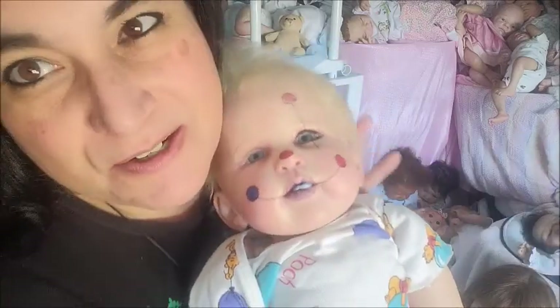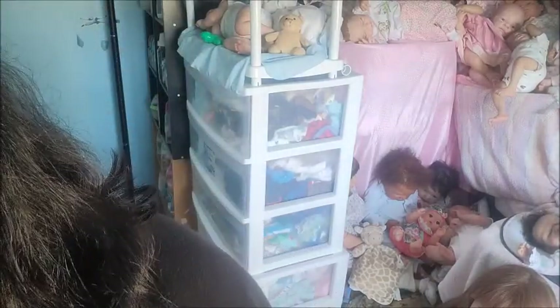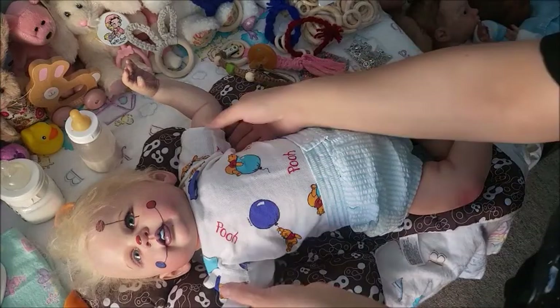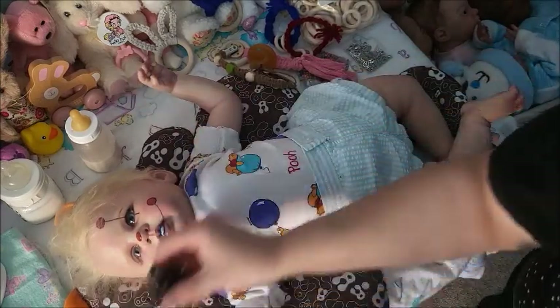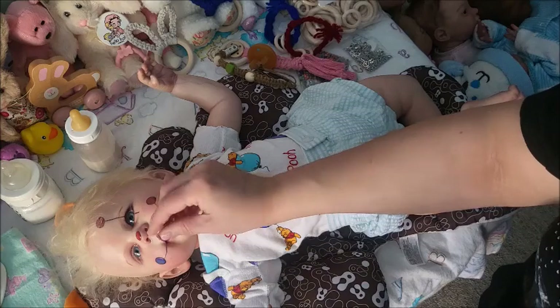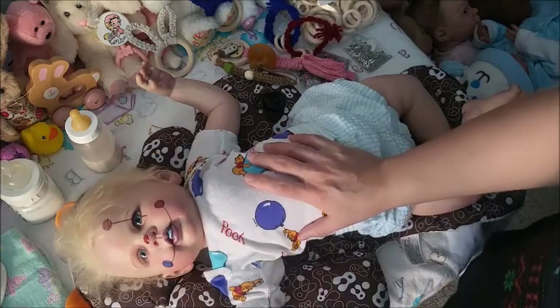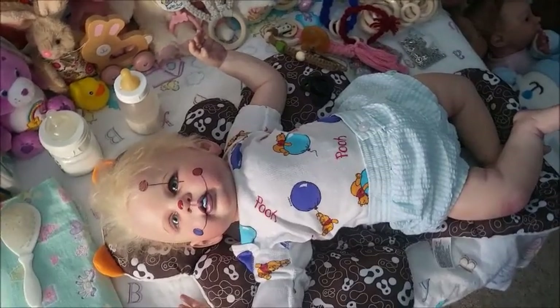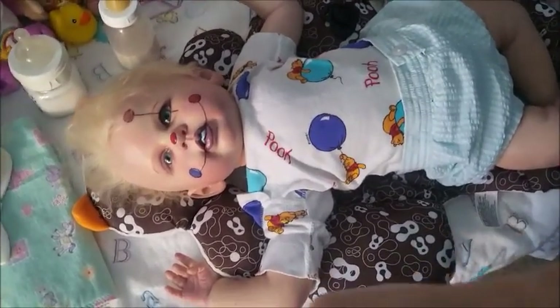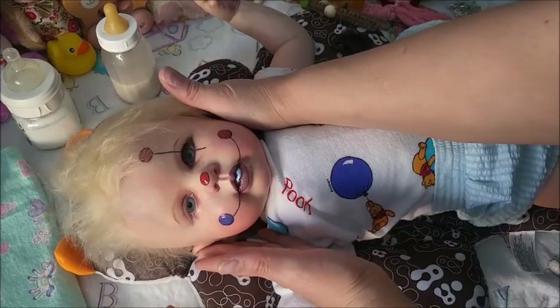I named him Jockster. This is Jockster — he came with quite a few clothes, actually. He is a big baby. I'm not even sure if he's magnetized — let's find out. This is Jockster, big boy. No, I don't think so. He does have really cute candies sucking on him. I love him, he is so sweet. He is gorgeous. I think he's so sweet.